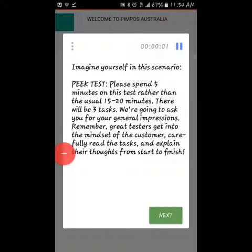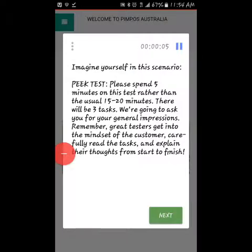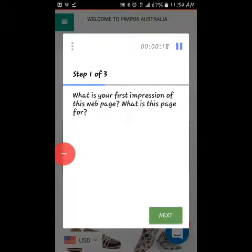Imagine yourself in this scenario. Peak test. Please spend five minutes on this test rather than the usual 15 to 20. There will be three tasks. We're going to ask you for your general impressions. Remember, great testers get into the mindset of the customer here. You're ready to start.